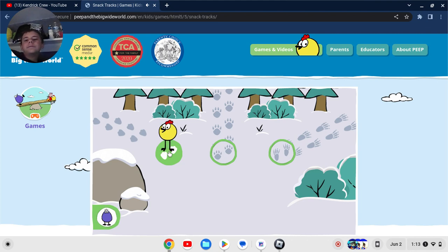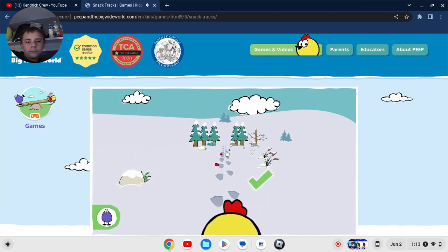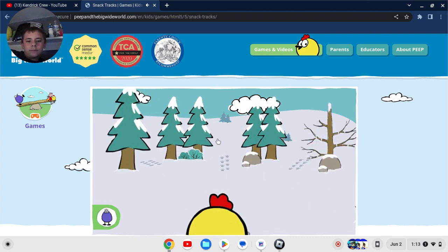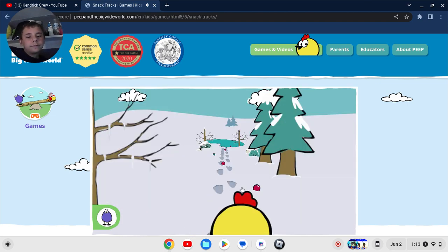Those are the right tracks! Now help Peep collect berries along the way. These games — they're just not really that original in their movie looks. I don't know if these Peep and the Big Wide World games are gonna be a little too exciting, but I'll give them all a play if I ever get a chance to. Those are the right tracks. Now help Peep collect berries along the way.